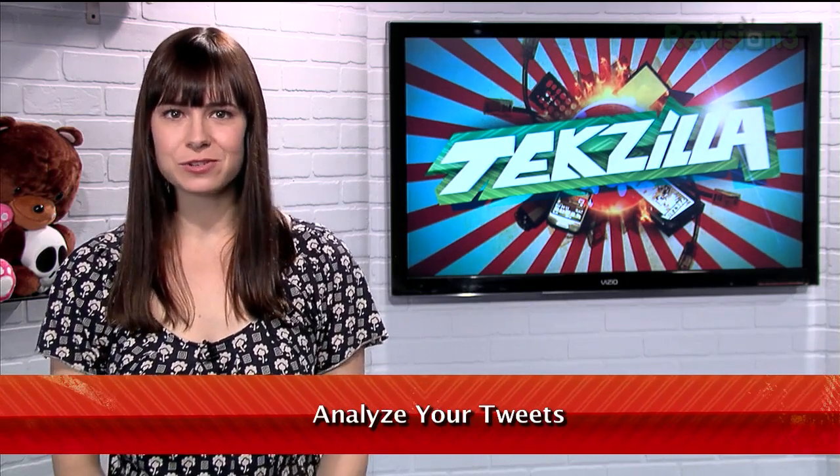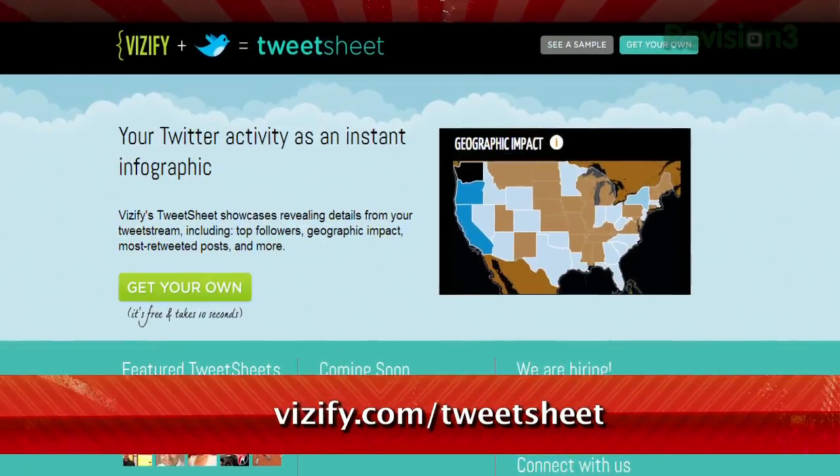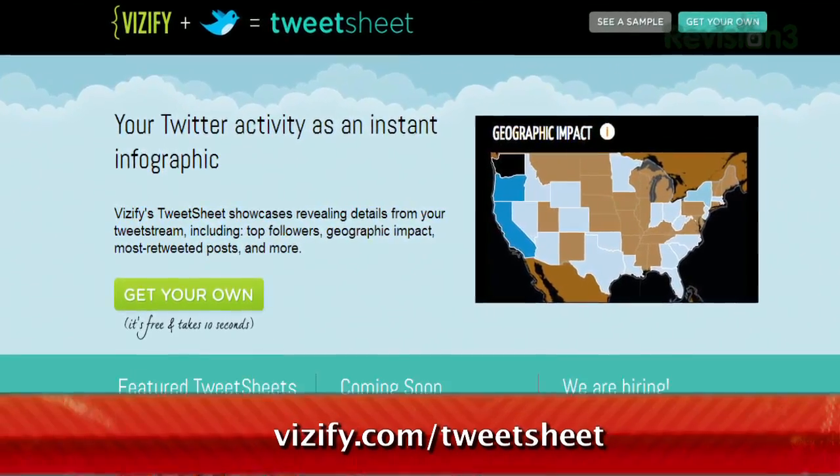Have you ever wondered about your Twitter patterns — who's mentioned you the most often, or what are your most frequented topics? Well, here to answer those questions is TweetSheet, available at visify.com/tweetsheet.